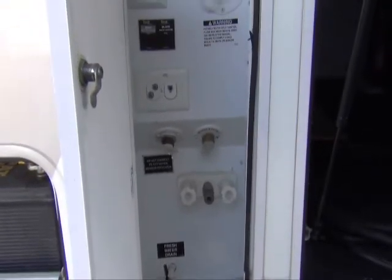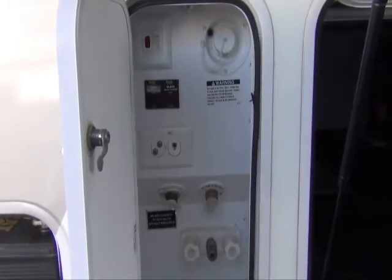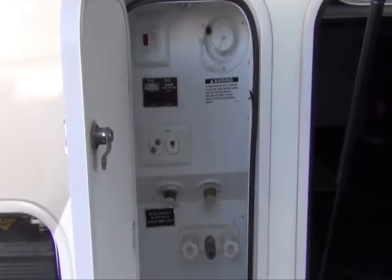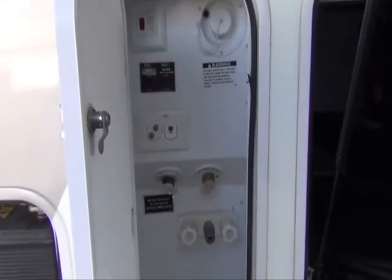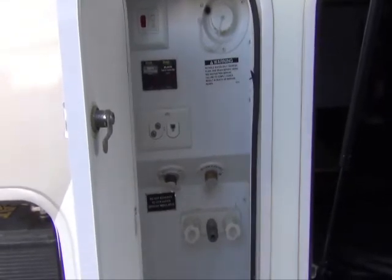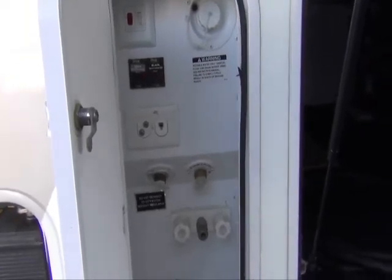You have your city water connection, your portable water connection, you have your access to the Sani-Flush feature, hot and cold water, and your drain valves.